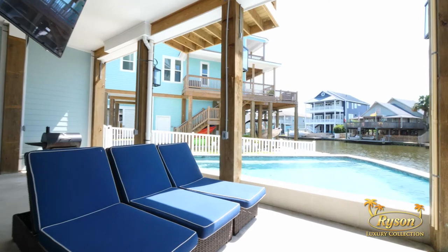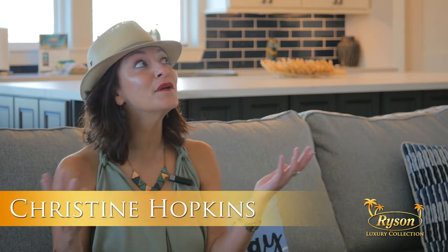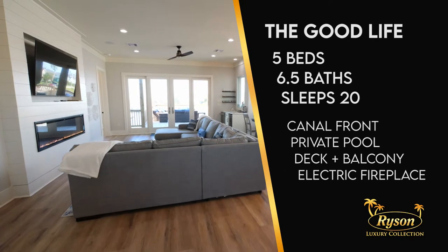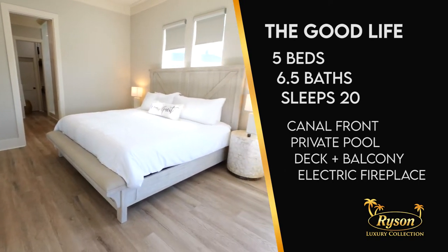Welcome to The Good Life, located in Jamaica Beach on Galveston's West End. I'm Christine Hopkins, local author and Galveston expert, and we're here to take a tour of this beautiful luxury property managed by Rice and Real Estate and Vacation Rentals. There's a reason this home is called The Good Life, and you'll see why.